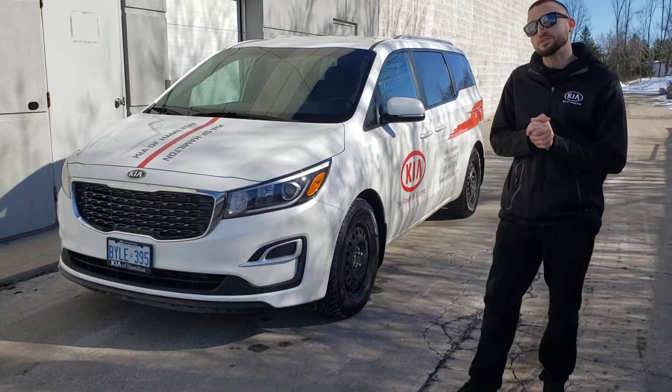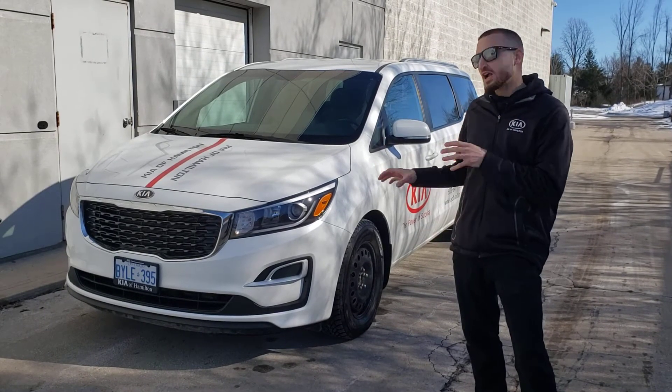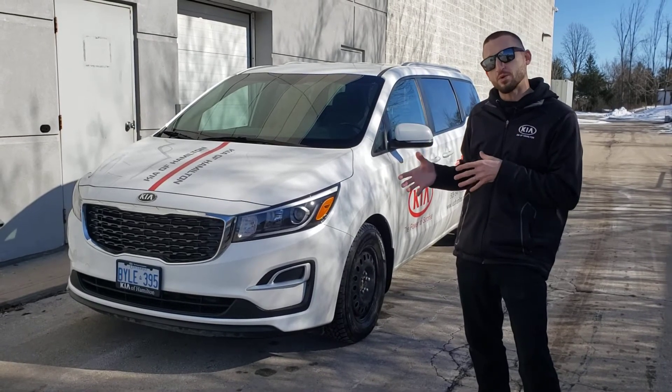Ladies and gentlemen, we have some very exciting news today here at Key Hamilton. Starting today, any new or pre-owned vehicle that you buy through Key Hamilton comes with a protective windshield ceramic coating. We have it applied to the driver's side of this windshield here, and we're going to demonstrate how it works.